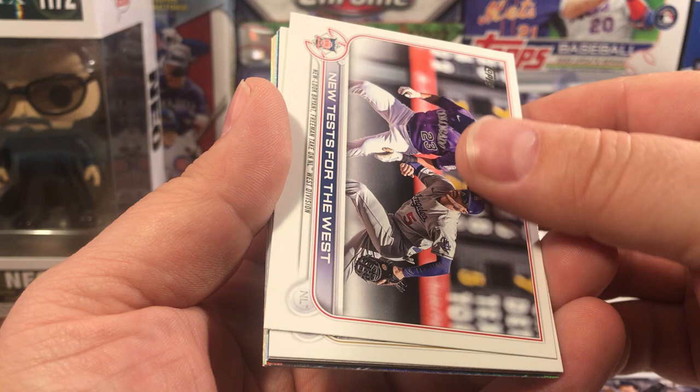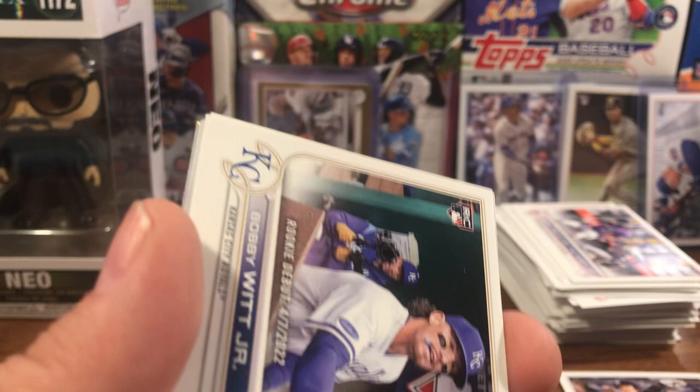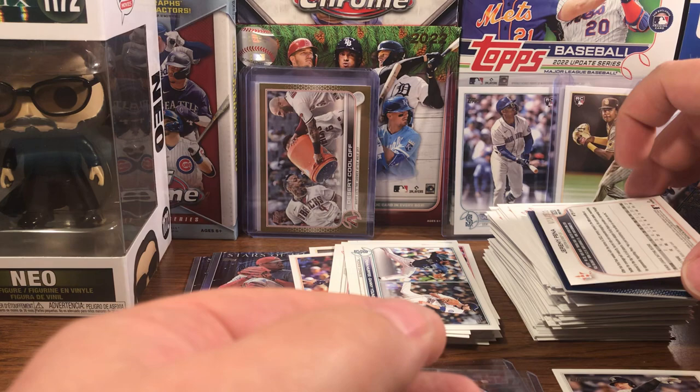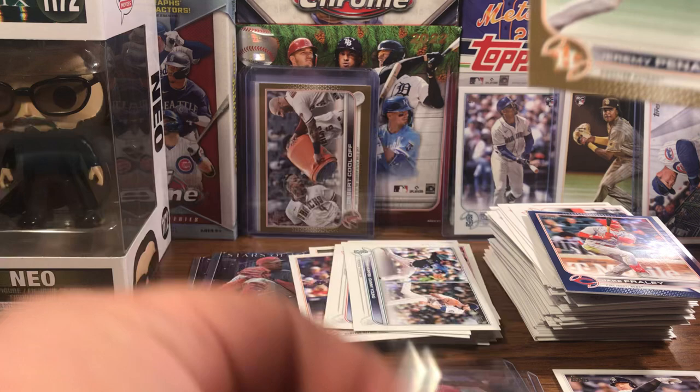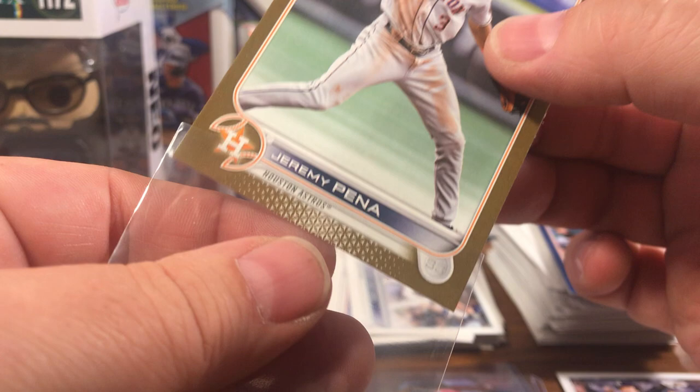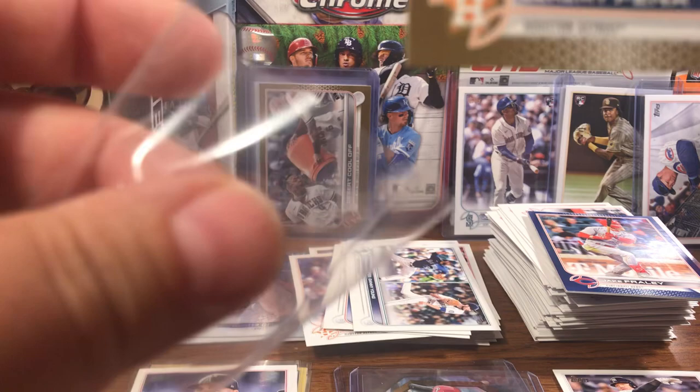The backwards card's a Houston Astro — let's pull it off. It's a gold! It's a Jeremy Pena base rookie and a gold. Heck yeah! Look at that — maybe a little heavy on this side, but otherwise this card is beautiful. 710 out of 2022. Heck yeah! Jeremy Pena gold — maybe a slight corner issue, but look at that card.